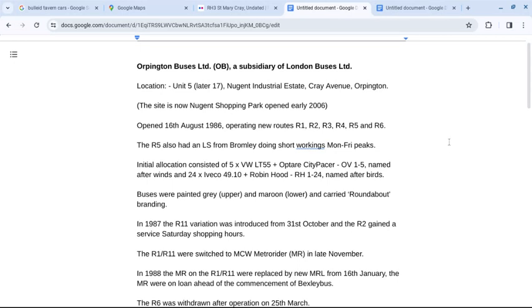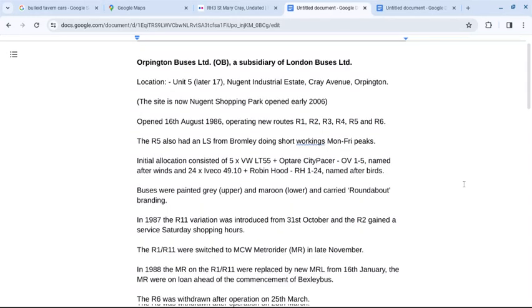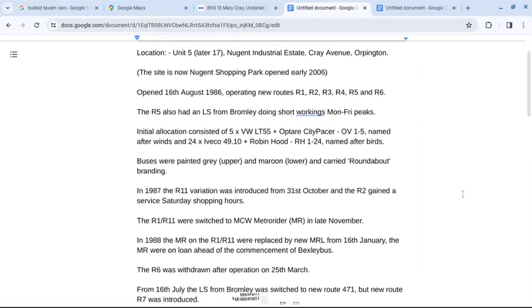Operation started on the 16th of August 1986, with new routes R1 to R6 inclusive. The R5 also had an LS from Bromley doing short workings Monday to Friday peaks. The short allocation consisted of OV1 to 5, named after winds, and RH1 to 24, named after birds. Buses were painted grey upper and maroon lower and carried roundabout branding.